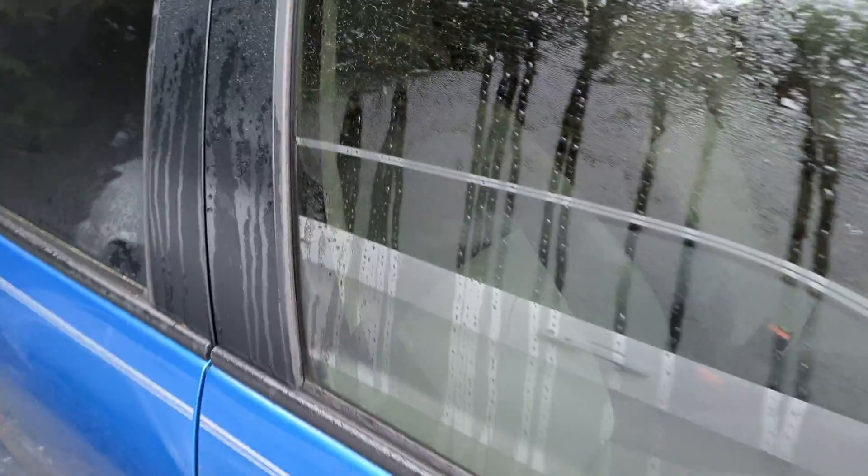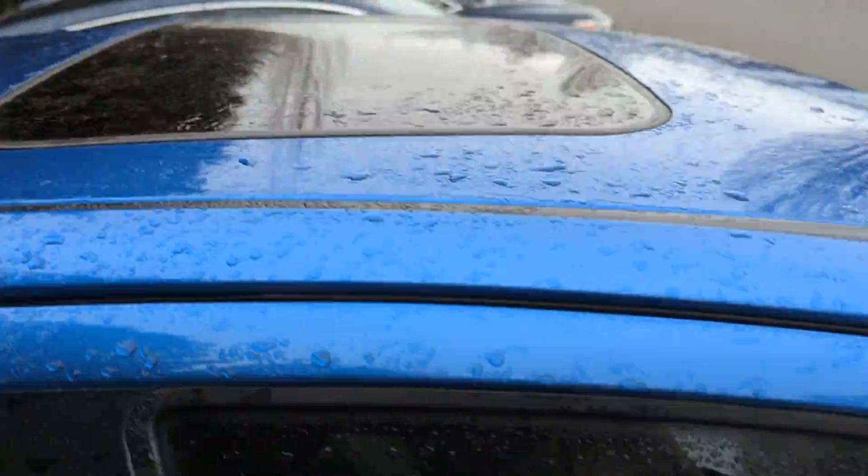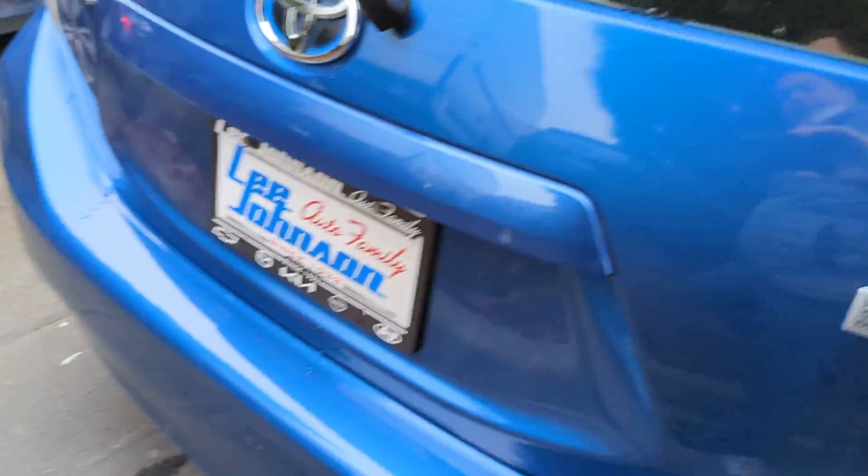But just wanted to at least get you a video preview of it. It's got the sunroof up top, the faux leather interior — hopefully you can see that a little bit through the glass — and it appears to be in pretty darn good shape.